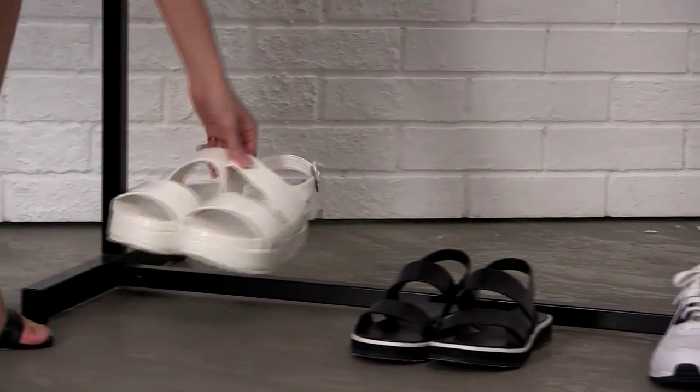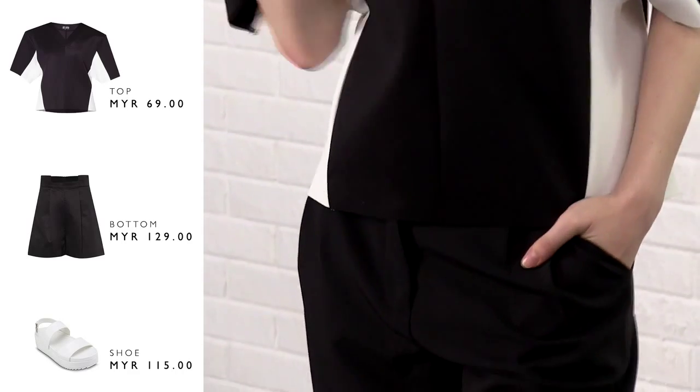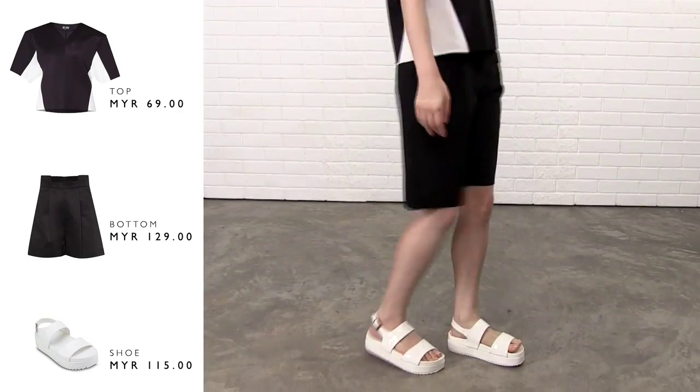Seeing that sandals are a big hit this season, I've decided to use them in this look. They're versatile and very in vogue at the moment. Everybody's wearing them, so if you don't own a pair, please go buy one.